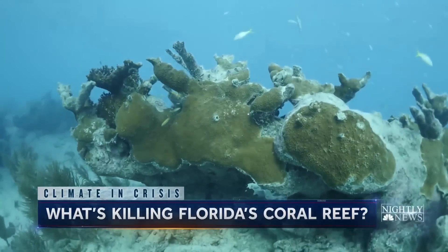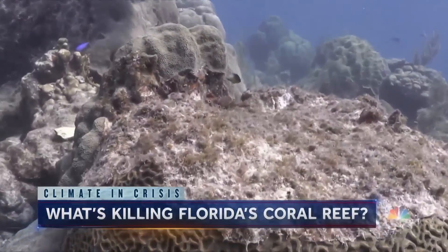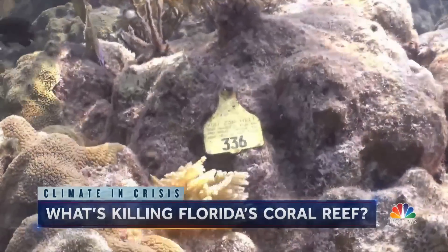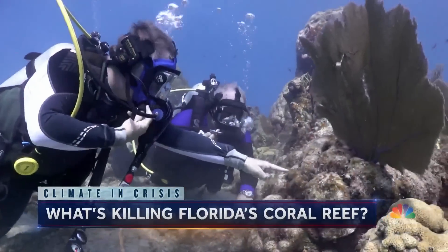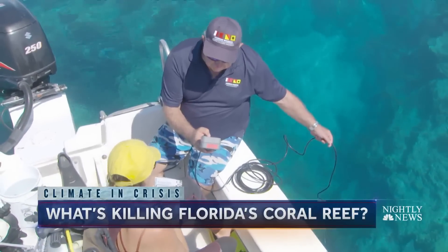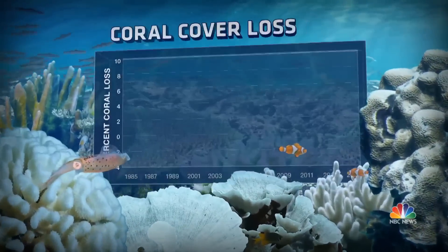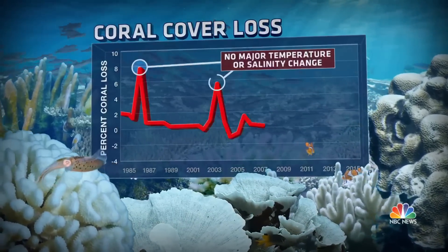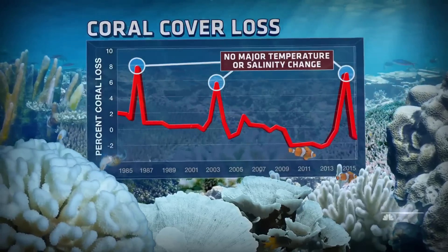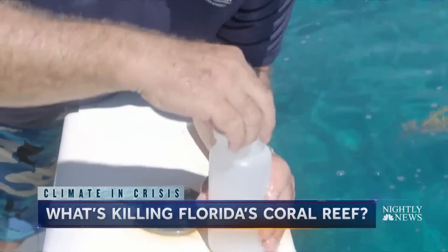Why is this happening? For years, scientists thought it was simply warming ocean waters and unusually high levels of salinity — a combination believed to weaken corals and make them susceptible to deadly diseases. But LaPointe found multiple years with lower water temperatures and no significant fluctuations in salinity, yet corals were still dying. He zeroed in on a deeper layer of climate change: nitrogen.